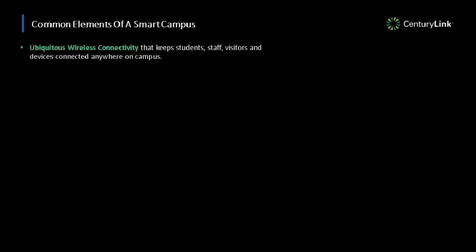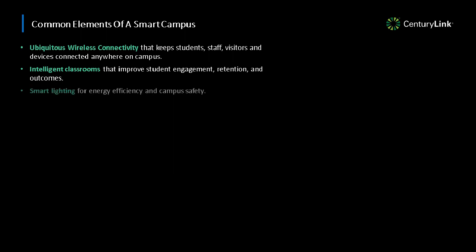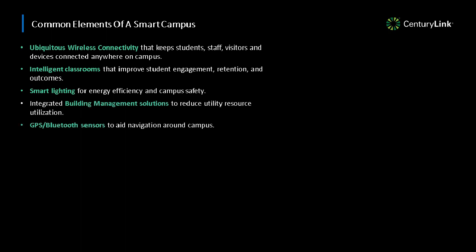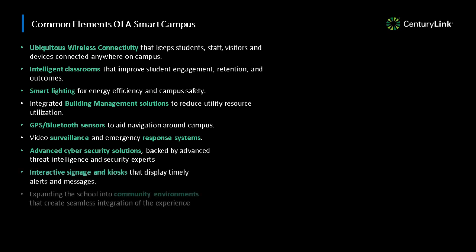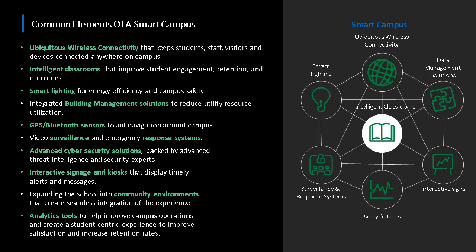What are some key common elements of a smart campus? The first is really focused around wireless connectivity — not just Wi-Fi, but a number of other technologies to keep students, faculty, and all these new devices connected. Deploying technology in classrooms to enhance the classroom experience. Also, more operationally, bringing in technologies and new data sources around lighting and building management systems so that we can improve campus operations, making better use of resources — electrical, water, power, gas — to make the university operate more efficiently.